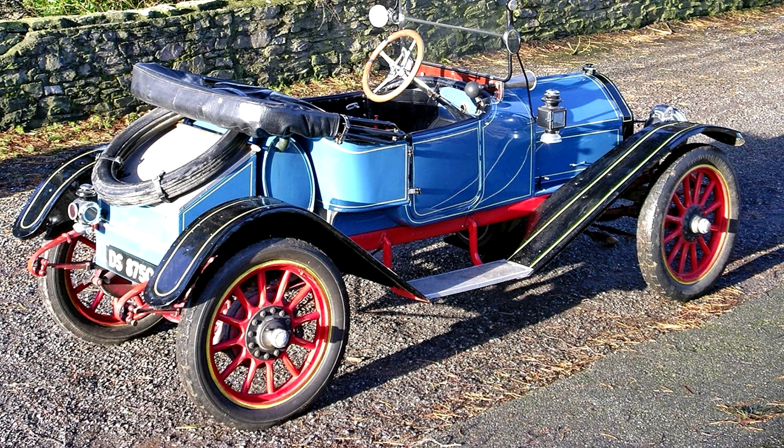This Model 69R two-seat roadster has right-hand drive, as did all Overlands built before 1915, and a three-speeds plus reverse gearbox. The car was imported into the UK by the vendor from Phoenix, Arizona, USA in August 1990.